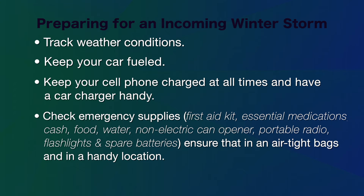Check emergency supplies such as first aid kit, essential medications, cash, food, water, non-electric can opener, portable radio, flashlights and spare batteries. Ensure that they are in an airtight bag and in a handy location.